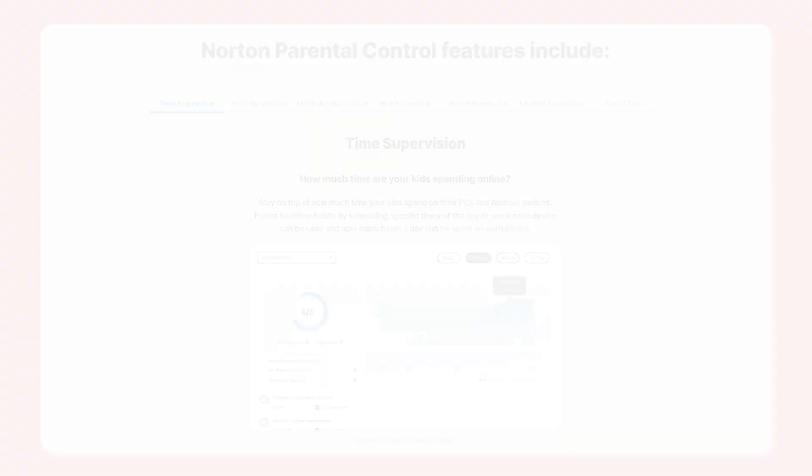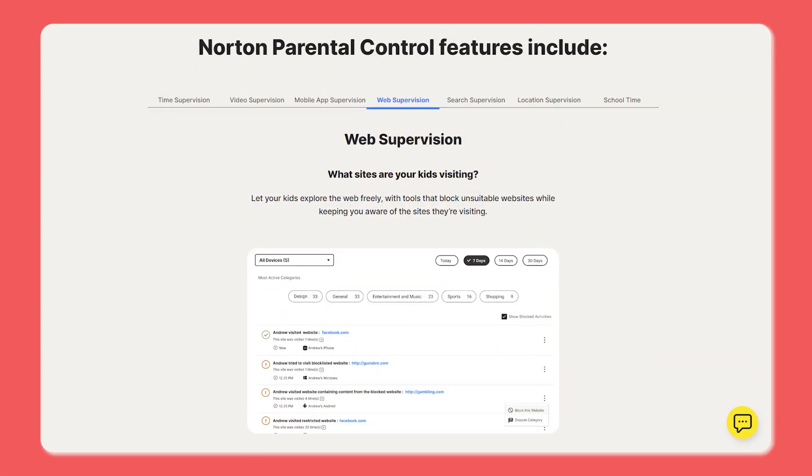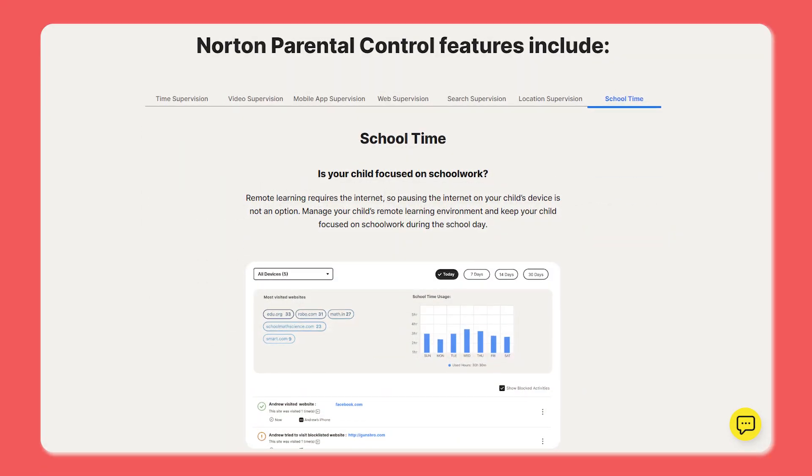It's a simple way to stay in control of your camera and mic without constant popups or guesswork. If you've got kids, you'll love the parental controls. You can manage screen time, block unsafe content, track their location, and set different rules for each family member. While some features like parental controls and cloud backup might seem a bit tricky at first if you're not tech savvy, once you get the hang of them, they are pretty straightforward.